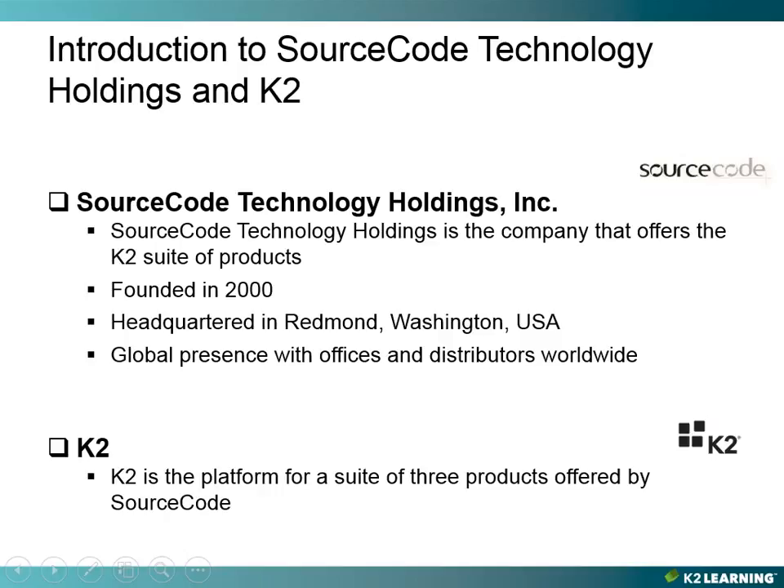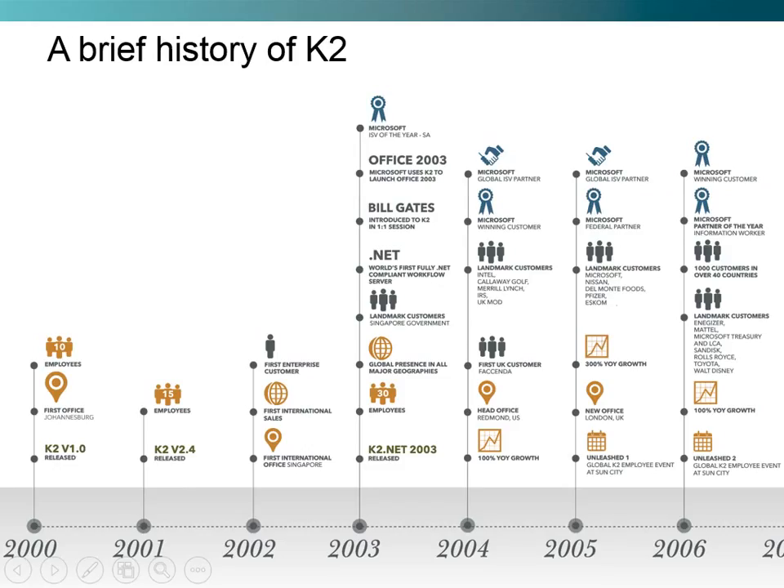K2 is the platform for a suite of three products offered by SourceCode, and we're going to dive into each one of those a little bit in the coming slides. But first, let's talk a little bit about a brief history of K2.